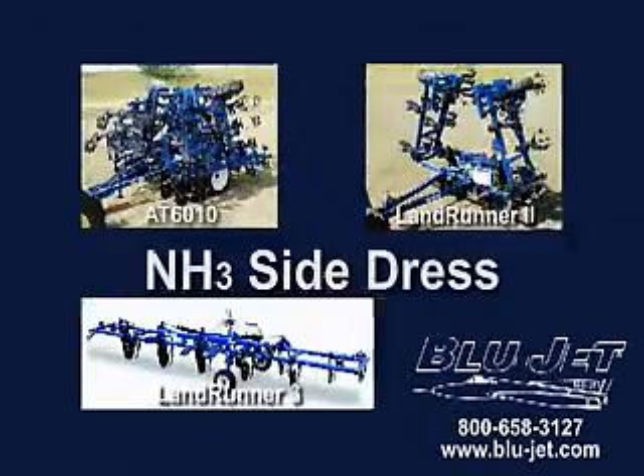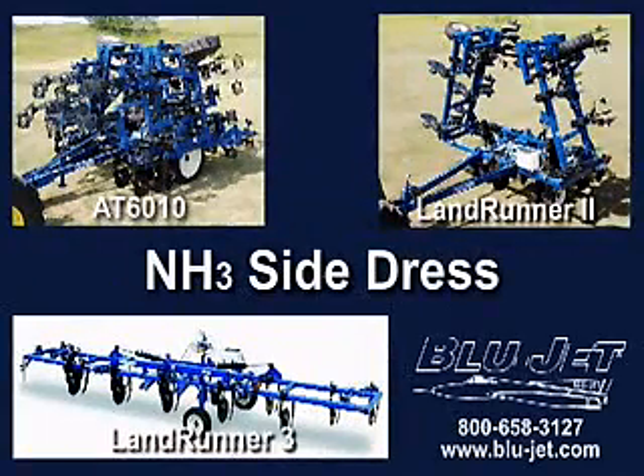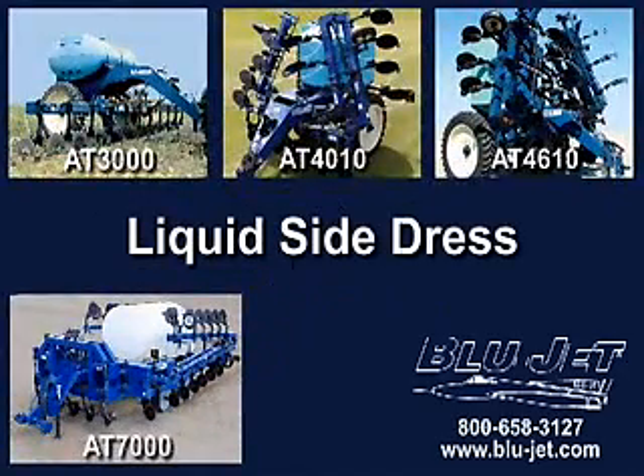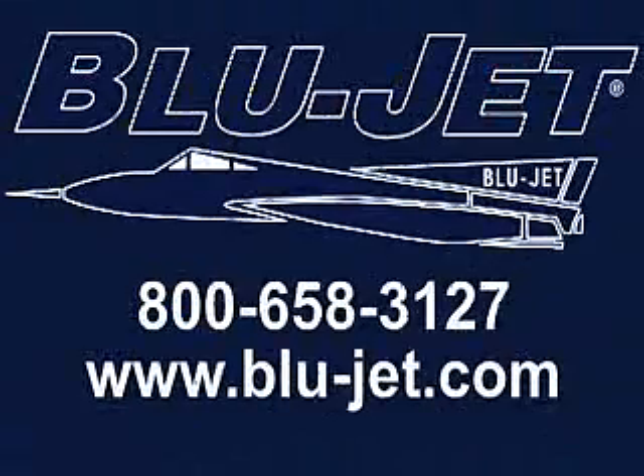BlueJet NH3 and liquid side-dress fertilizer applicators. When it comes to nutrient injection, leave the others at home. Bring the experience of BlueJet to the field with you.